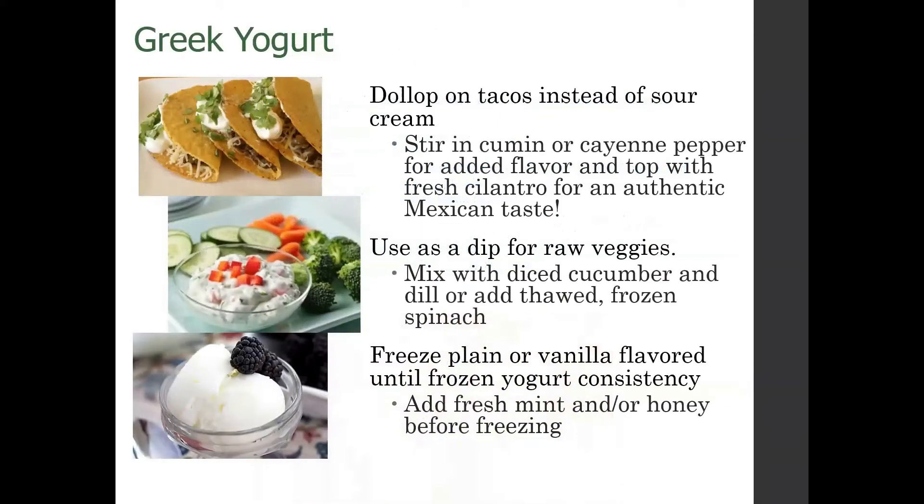Greek yogurt is one of my favorites, and it can be dairy-based or almond or cashew yogurt. We can use it as a sour cream replacement — adding spices like cumin or cayenne pepper to give it flavor. You can make a great dip by adding spices; cucumber dill in particular is a good one, or some frozen spinach, using that as a dip for veggies with a little salt and pepper. We can also freeze Greek yogurt as a healthier ice cream alternative, maybe adding mint, honey, or fresh berries before freezing.